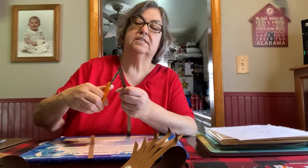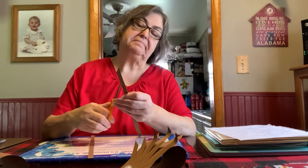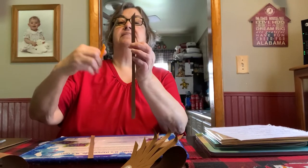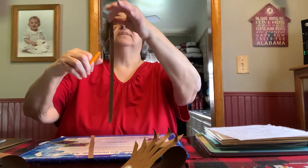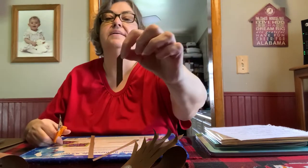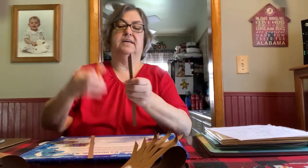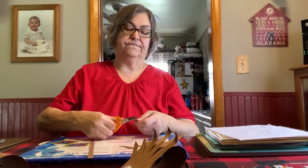Then you take one of the strips and you cut off just a little bit of the corner. Just like that. Then you go down maybe just a little bit — an inch, an inch and a half — and you want to cut it sideways like that so you have that slant. So I got one, two, three, four, five.